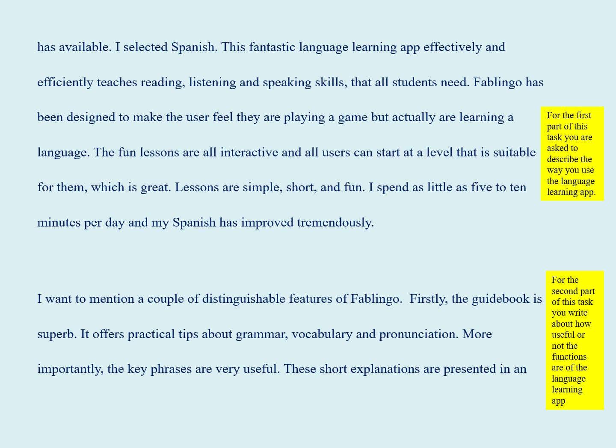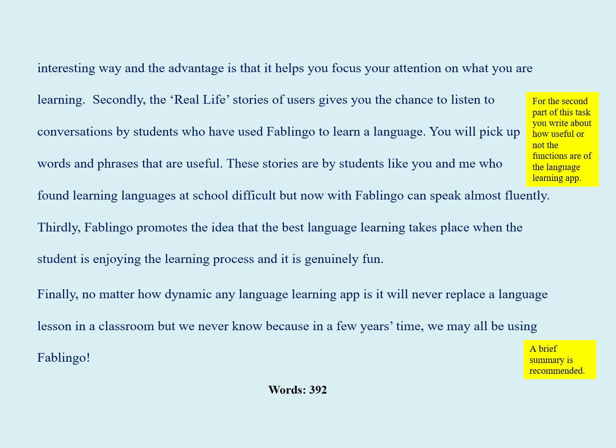Firstly, the guidebook is superb. It offers practical tips about grammar, vocabulary, and pronunciation. More importantly, the key phrases are very useful. These short explanations are presented in an interesting way, and the advantage is that it helps you focus your attention on what you are learning.